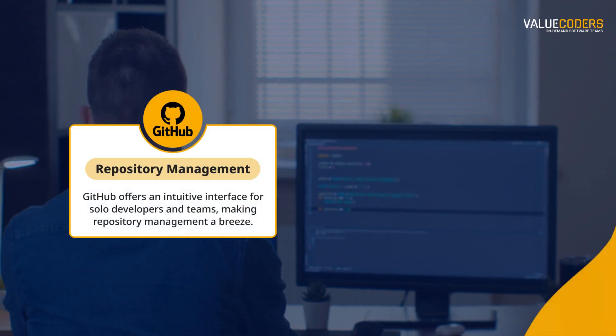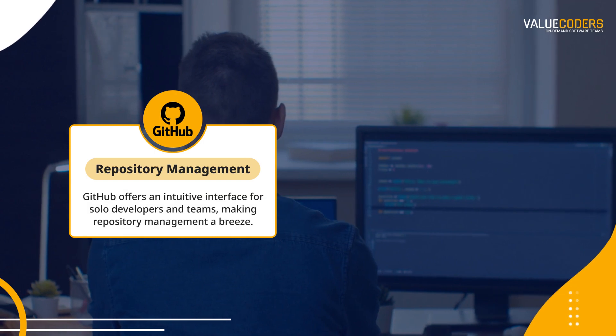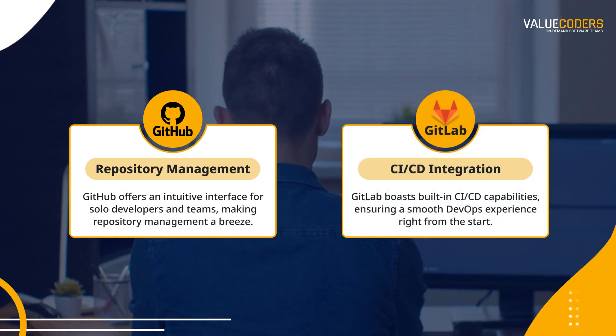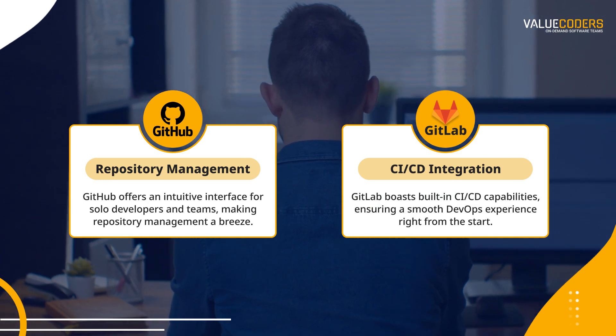GitHub offers an intuitive interface for solo developers and teams, making repository management a breeze. GitLab boasts built-in CI/CD capabilities, ensuring a smooth DevOps experience right from the start.